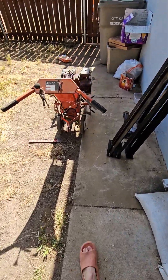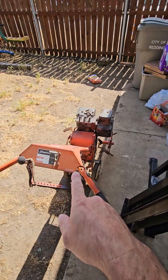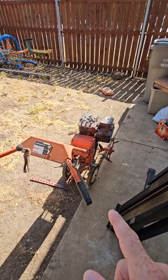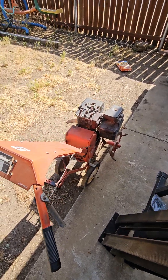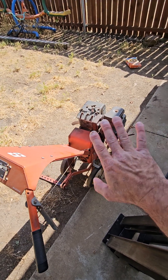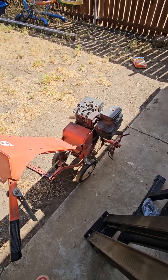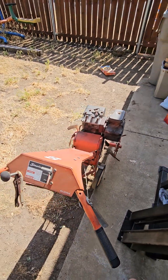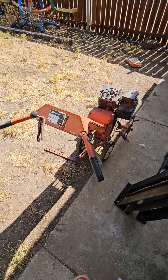We picked up a rototiller — we'll be painting it and fixing it up too. We got it for free from a very good person I consider to be my grandpa, even though not by blood. He gave it to me because I was looking to buy one, since we're going to be adding about a hundred, maybe a hundred and ten feet to our planter box out front. We might make a video about that.